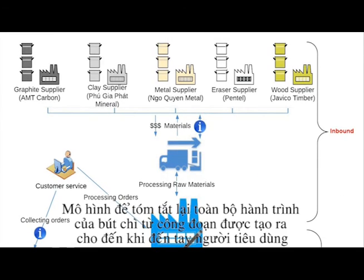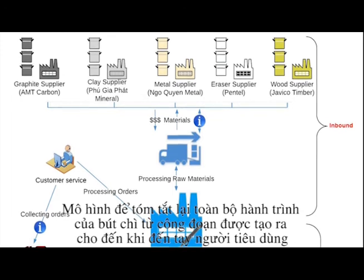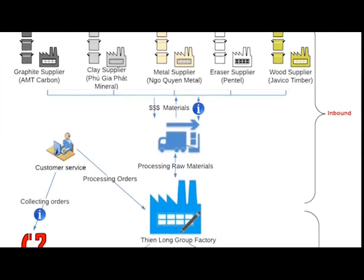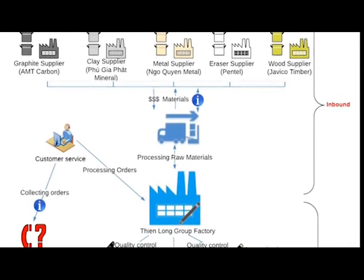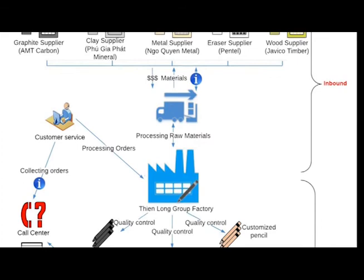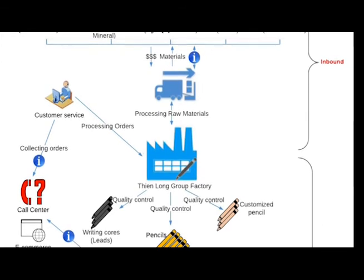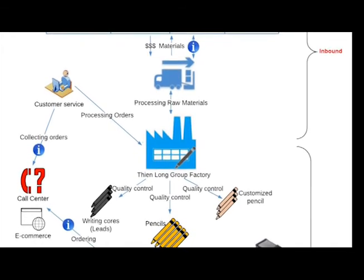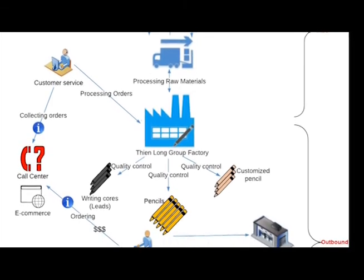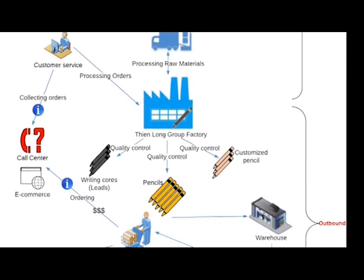Here is a rich picture to sum up the journey of the pencil from manufacturer to the end user. First of all, the company orders the materials and a deposit is paid to suppliers. The materials are then delivered to the factory, where the factory manufactures three types of products: leads, complete pencils, and customised pencils, based on customer orders via the customer service centre and e-commerce facilities. After manufacturing, the goods are delivered to the warehouse before arriving at the customer destinations. The balance of payment is then paid to suppliers.